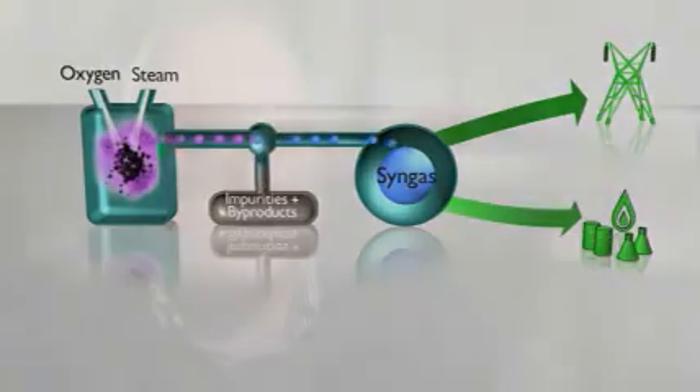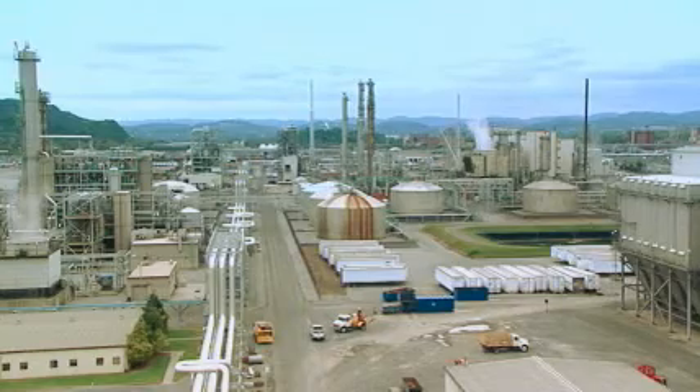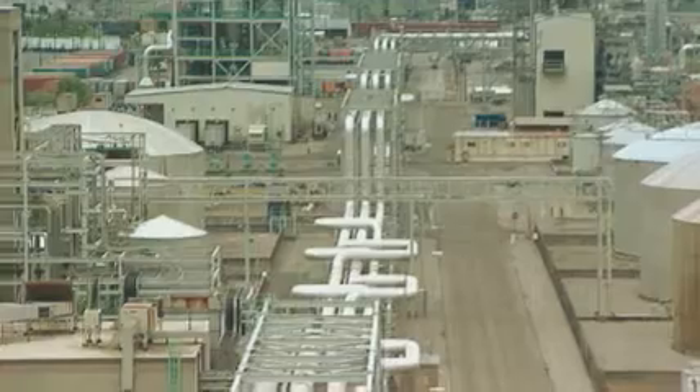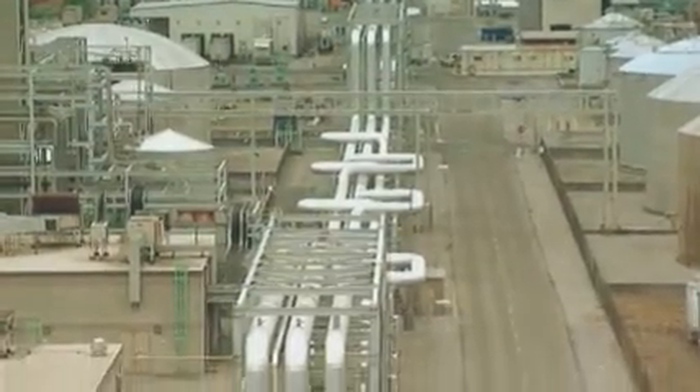With gasification, you can take coal or other resources, convert those to gas, make those chemicals, fertilizers and fuels, keep jobs in the U.S. and economic growth here. At Eastman Chemical Company, we use gasification to produce intermediate chemicals that go into lots of end uses that consumers use every day.